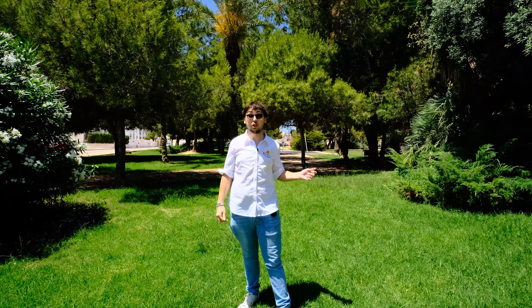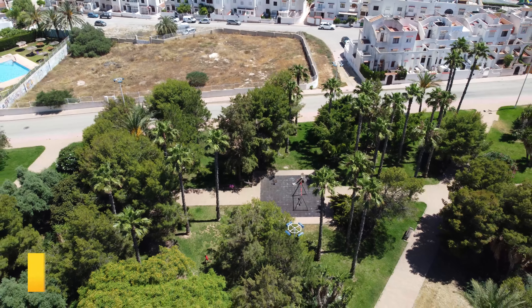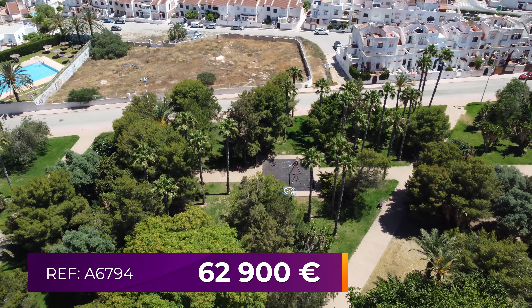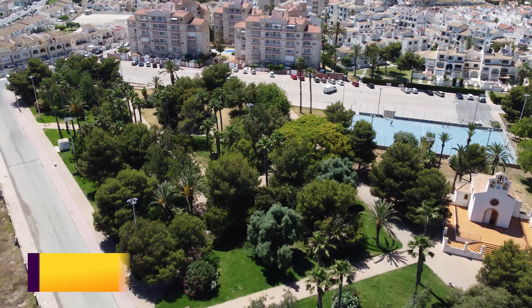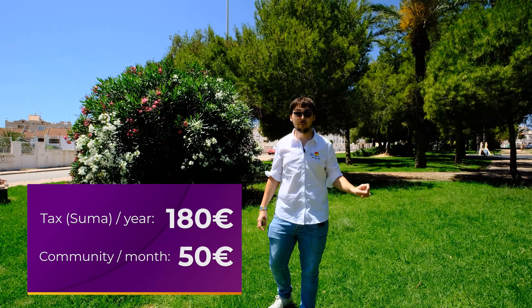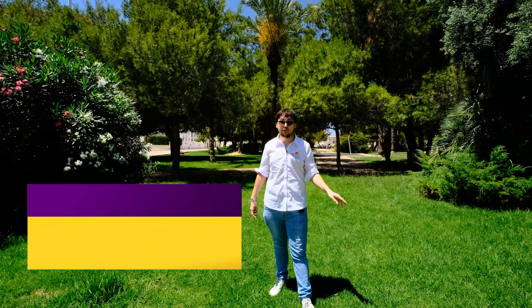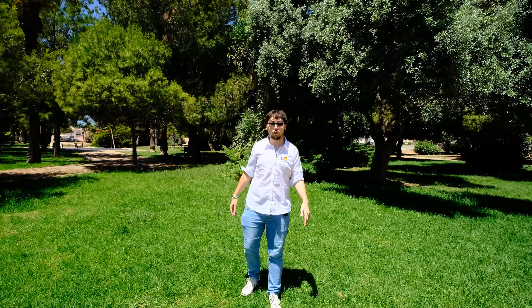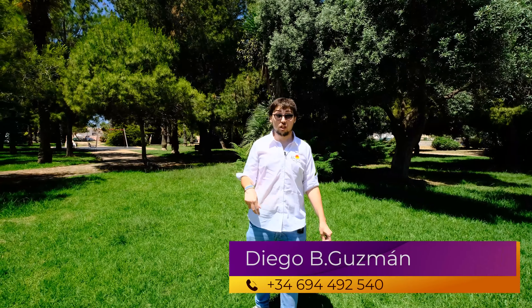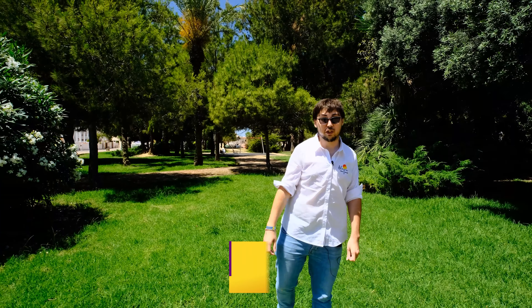We're here at the Europa Park in Carlos Blancas, Torre Vieja. To sum things up, the property goes for just 62,900 euros. The income tax of the property is 180 euros per year, the community fees are just 50 euros, and it's got 53 square meters. Don't forget to like this video and subscribe to our channel. If you want more information about the property you can contact me in the comments or you have my number in the description box. See you at the next video.